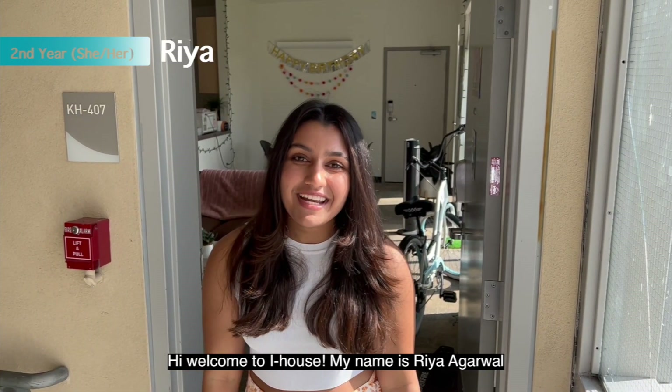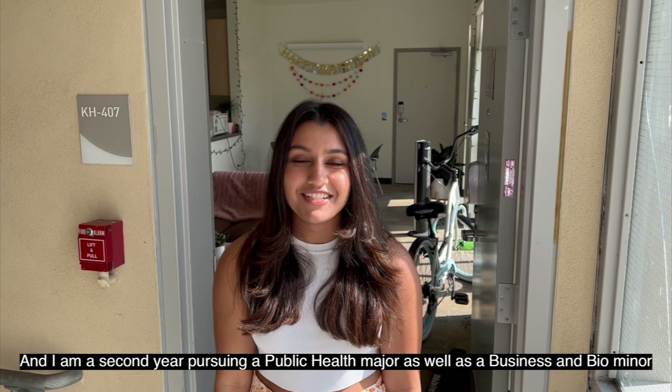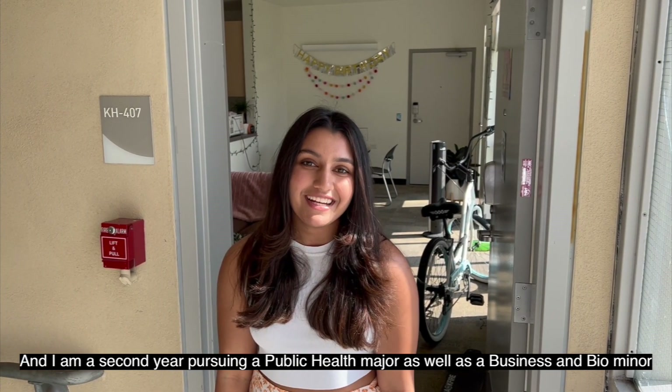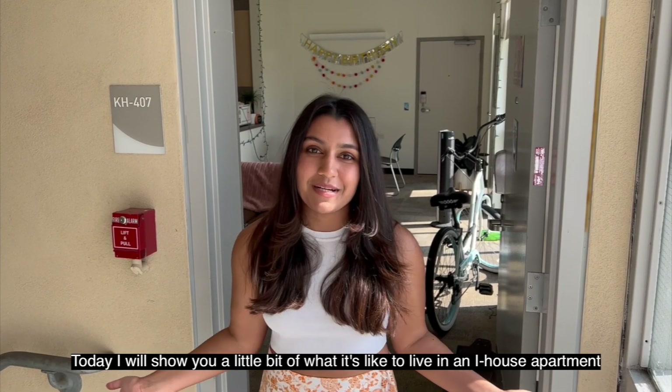Hi, welcome to iHouse. My name is Rhea Agarwal and I am a second year pursuing a public health major as well as a business and bio minor. Today I will show you a little bit about what it's like to live in an iHouse apartment.